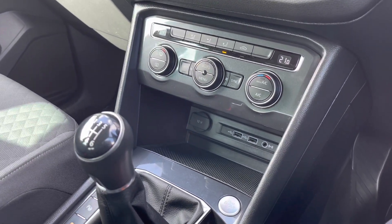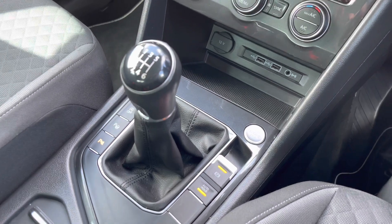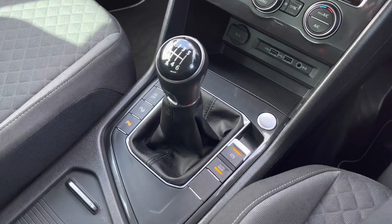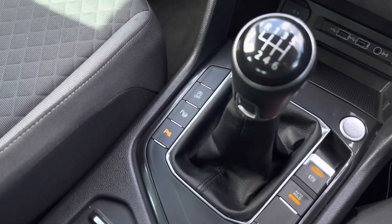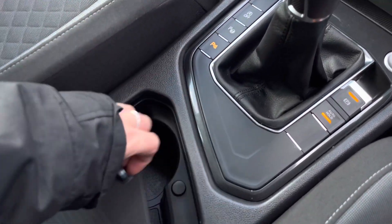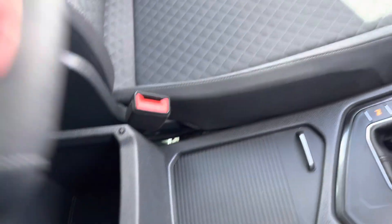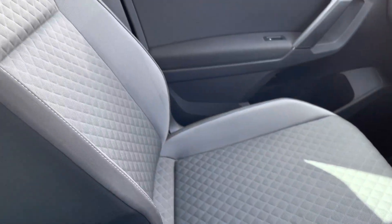Just below we have a 12 volt socket, two USB ports and an AUX port for media devices. We have a keyless start followed by your six-speed manual gearbox, and to help with parking you have the additional support of the park assist system. We also have an electronic park brake, a couple of cup holders and additional storage underneath the armrest.